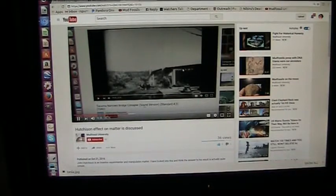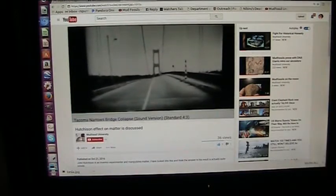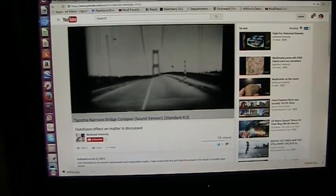That bridge is just like the structure between atoms. Once it starts to shake with the frequencies that Hutchison was emitting, he has to continuously shake it until it literally throws itself into oblivion. And that's when those metal bars collapse.